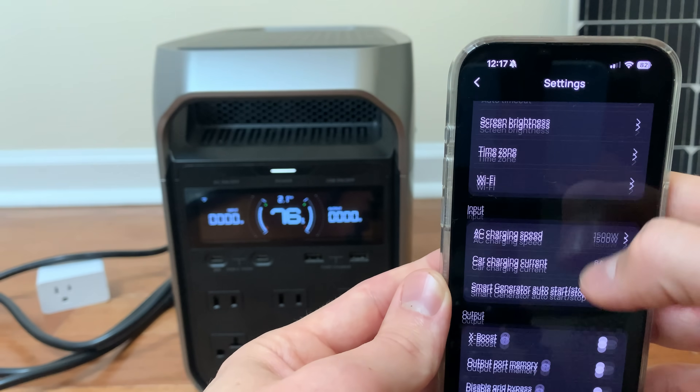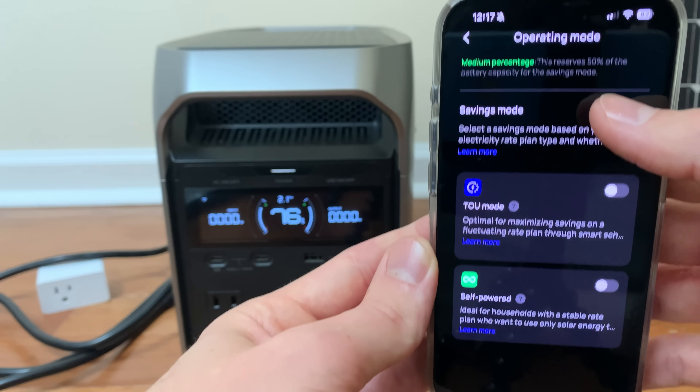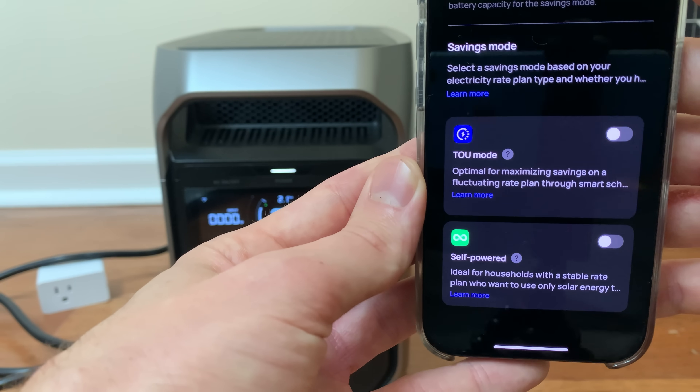When I say they're hidden, I really mean it. You have to go deep in the settings to find them. Here they are — the operating mode page. They're called time of use mode and self-powered mode.